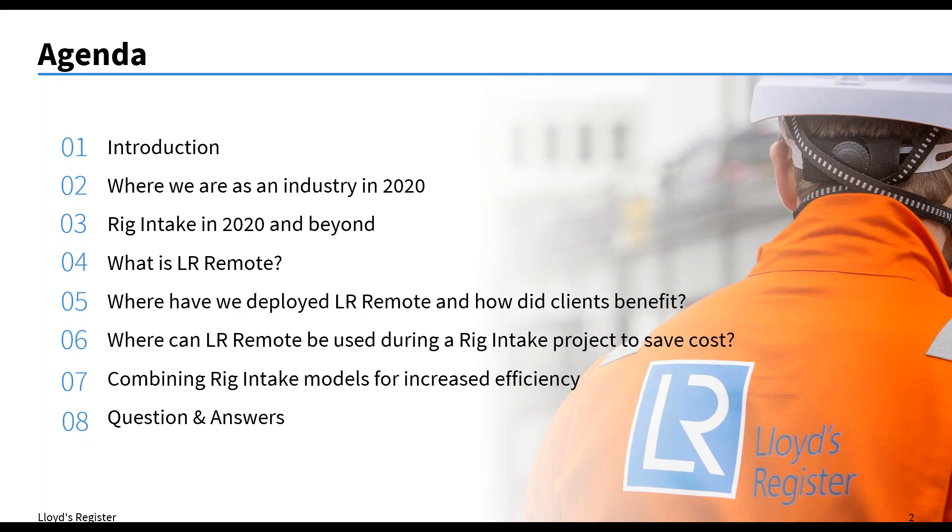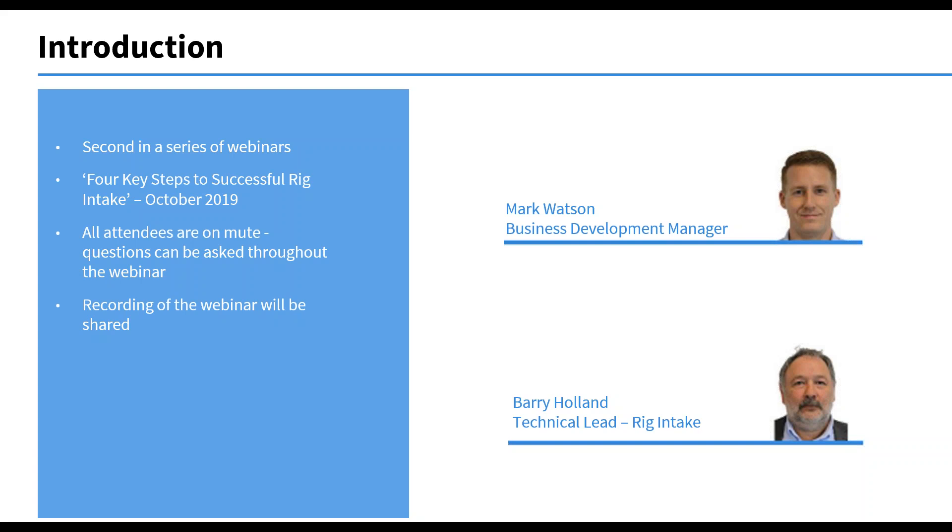Today it's myself, Mark Watson. I'm the Business Development Manager for Lloyd's Register in terms of Drilling Entity Services Group. I'm joined by Barry Holland — I'll let Barry introduce himself. My name is Barry Holland. I'm the Senior Specialist for Drill Through Equipment and one of the Technical Support Groups in the Aberdeen office.